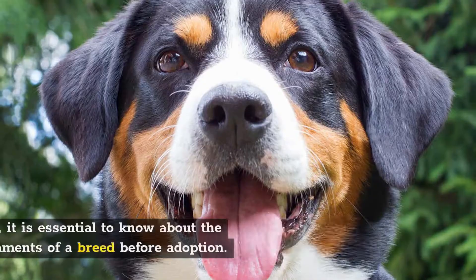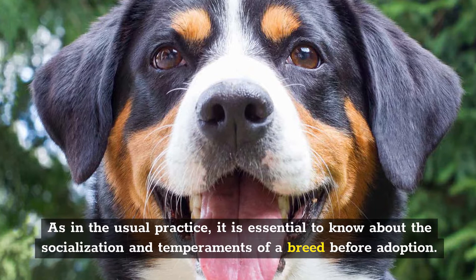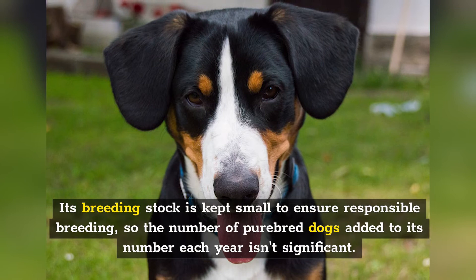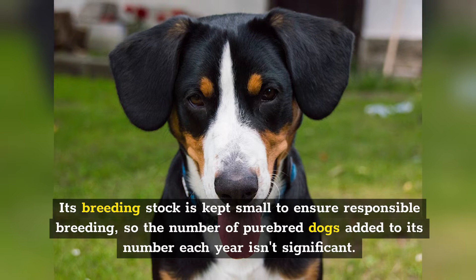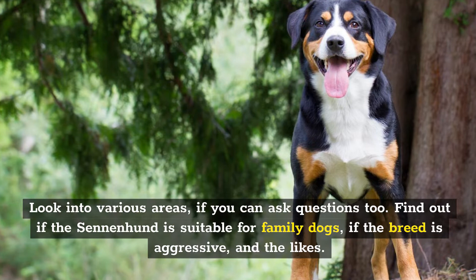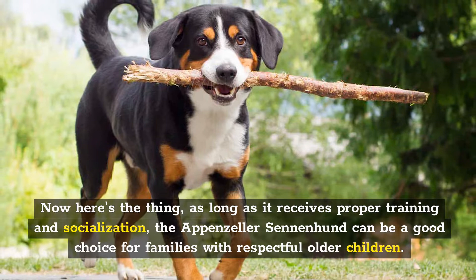Number 4: Socialization. As in the usual practice, it is essential to know about the socialization and temperaments of a breed before adoption. Note that this is a scarce breed, particularly outside of Switzerland. Its breeding stock is kept small to ensure responsible breeding, so the number of purebred dogs added each year isn't significant. Find out if the Sennenhund is suitable for family dogs, if the breed is aggressive, and the likes. As long as it receives proper training and socialization, the Appenzeller Sennenhund can be a good choice for families with respectful older children.